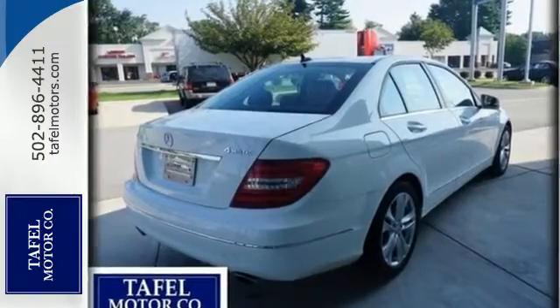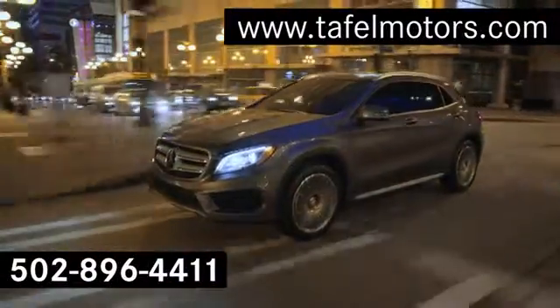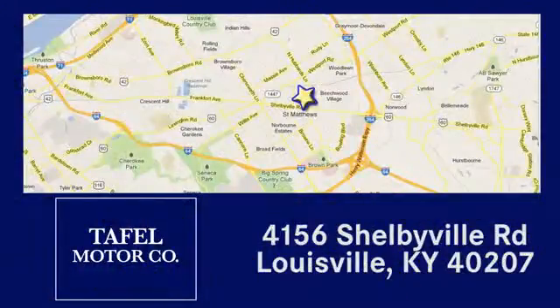Get out in front with this C-Class today. Visit us online at taffelmotors.com. Call or stop in at 4156 Shelbyville Road in Louisville. A memorable experience awaits.